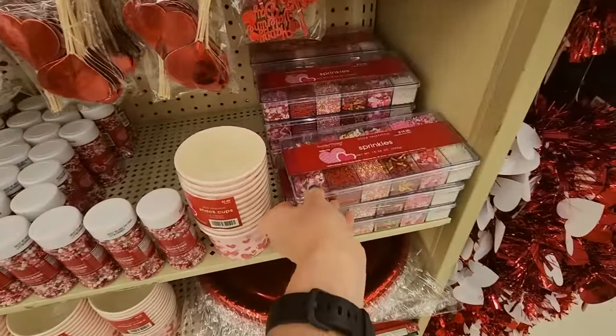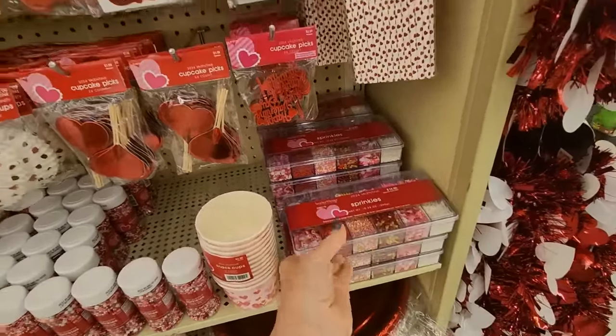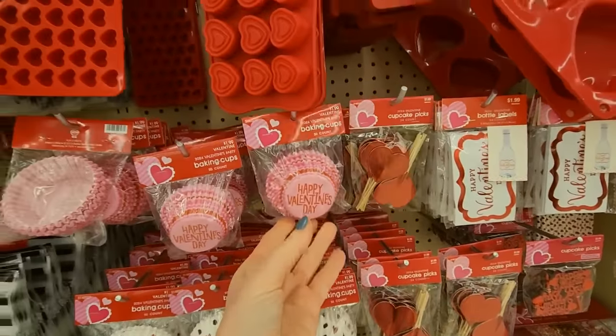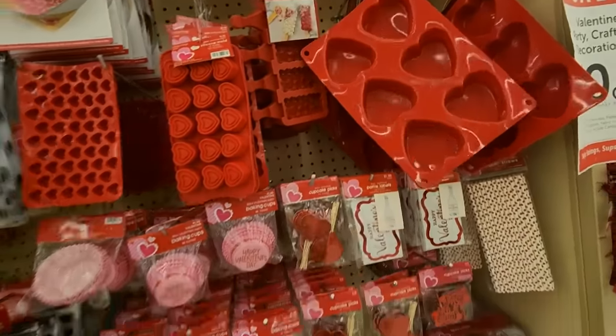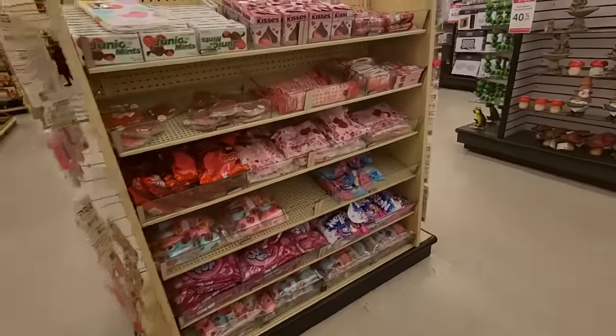Look at all these sprinkles — that's a lot. Bottle labels, cupcake cups, silicone molds. Over here we have Valentine's Day candy — they don't have a ton of candy.